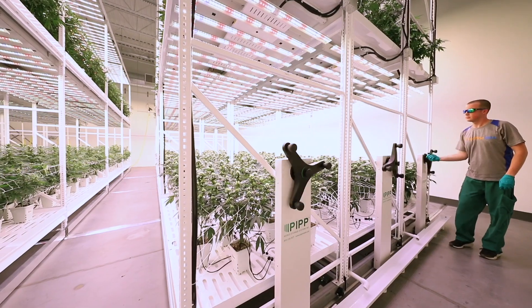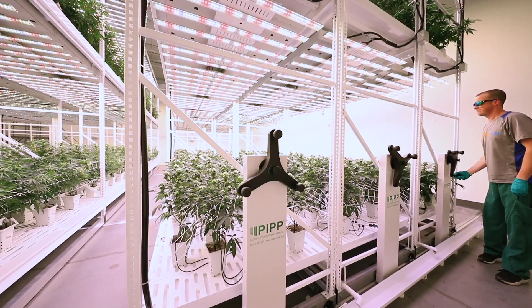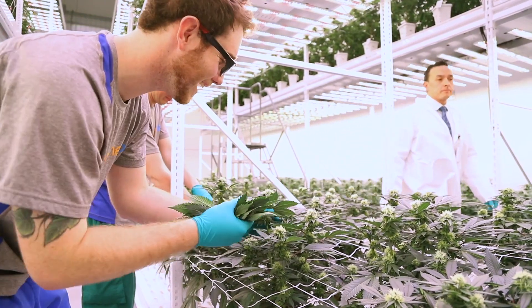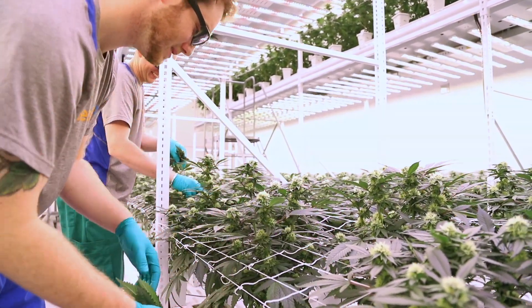By going to the multi-level LED, we've increased our canopy in that room by 140%. The ease of moving those racks is fantastic. The plants are stout and gorgeous and look healthy and beautiful. I've really been impressed growing under these LED lights.